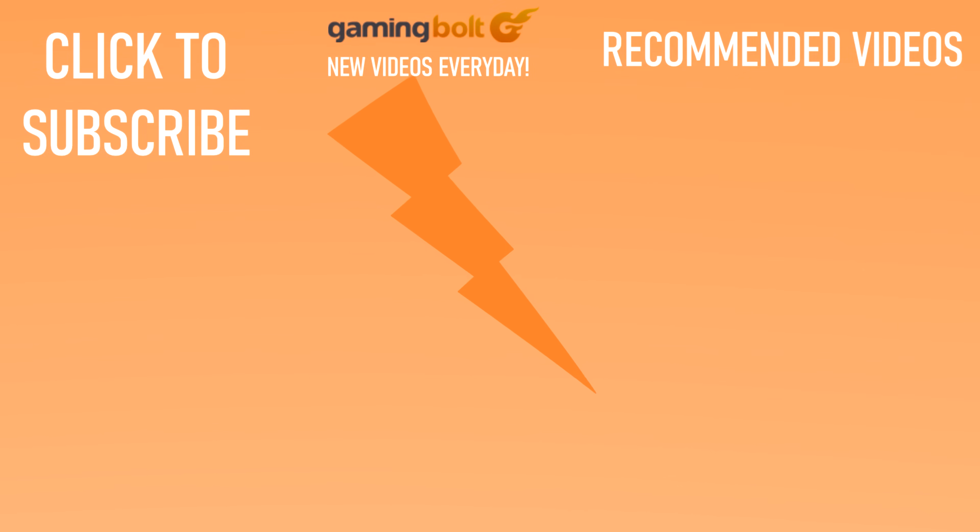Did you know that we at GamingBolt upload new videos every day? Stick around, drop a like, subscribe, and hit that bell. Let us know what kind of content you'd like to see in the future with a comment below.